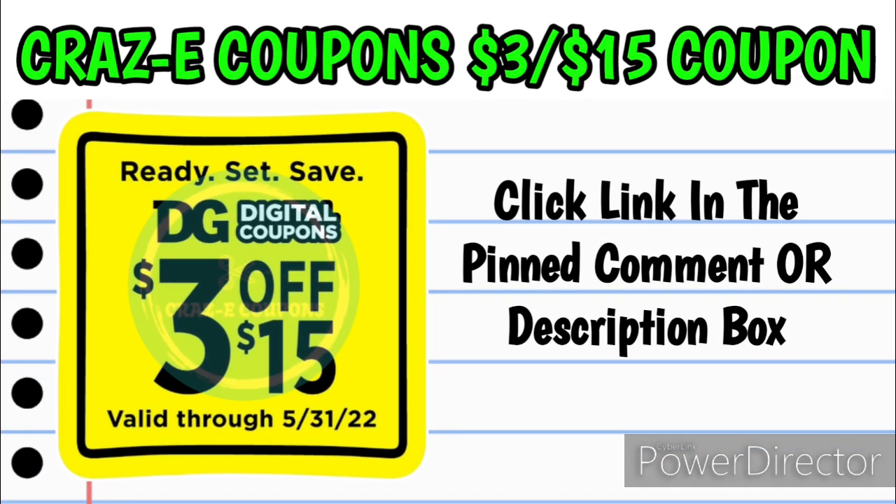Now let's get into this $3 off $15 DG Store coupon. You can use this coupon any day of the week and it doesn't expire until May 31st of 2022. I'm going to walk you step by step through how to add this to your accounts — you can add it to all of your accounts. I'm going to add it to two of my accounts this week and save my other two for next week or later in the month. That way you could have a $3 off $15 deal for each week for the rest of the month.